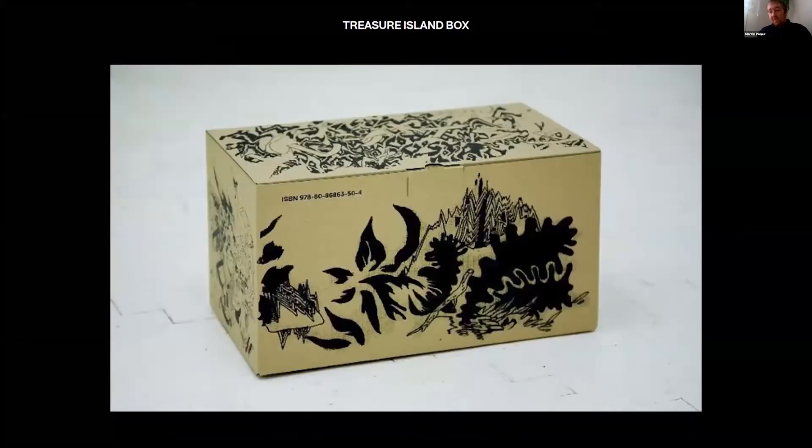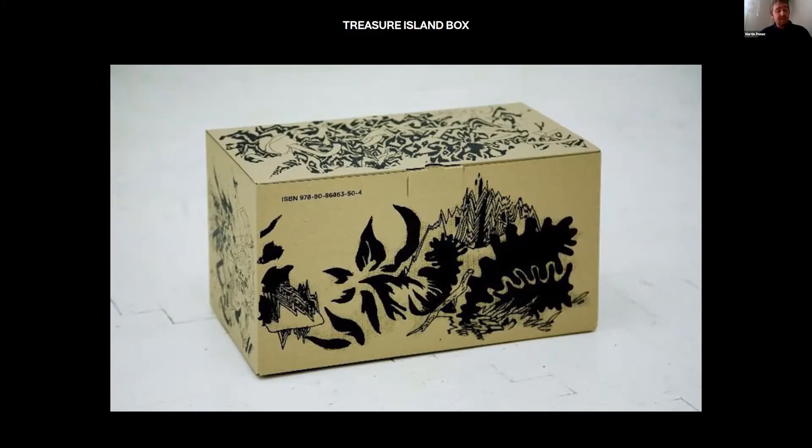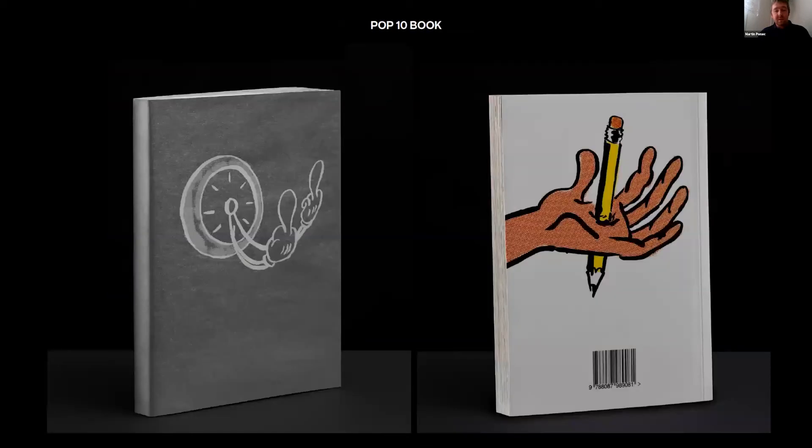We also publish the results of our students' work. For example, the Treasure Island box — which is basically a book in the form of a box with its own ISBN code. When you open it the box appears empty, but there is a hidden double base underneath, concealing the students' work: posters, DVDs with videos, and other materials. We also made another book called Pop 10 after 10 years of running the studio.